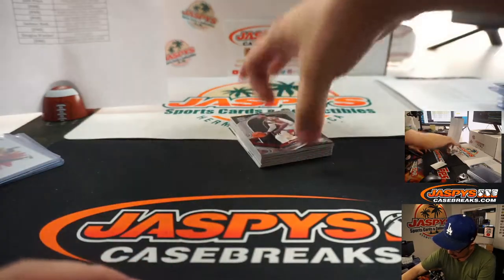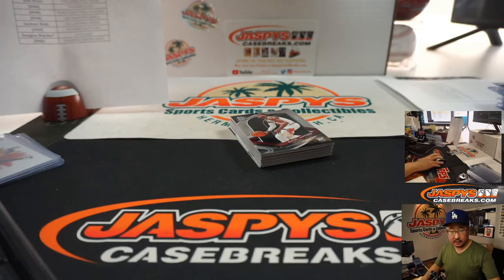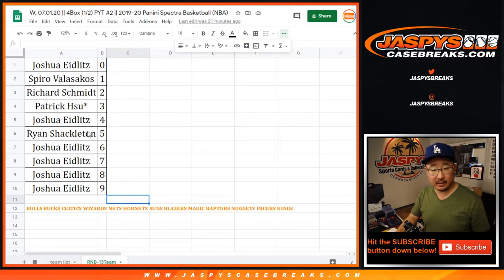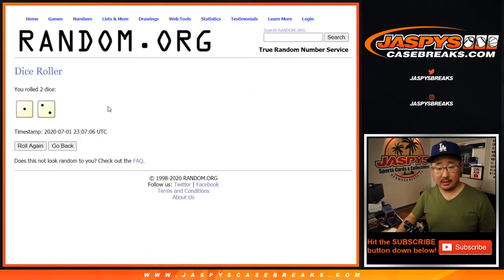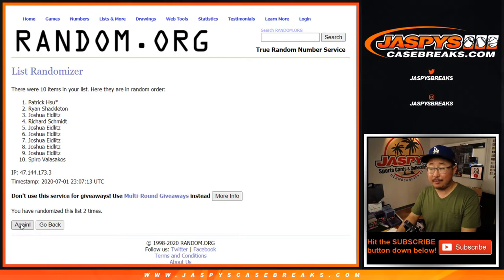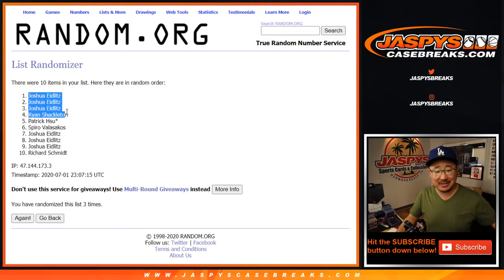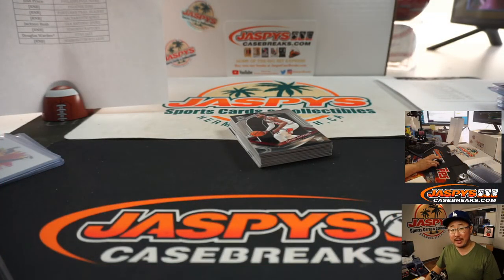Let's randomize these non-numbered cards that belong to the number block group — someone's got to get those. New dice, new list — let's grab all the names and randomize it three times, name on top after three. Josh had the odds — there's no doubt about it, he was in the top three spots. So Josh, you'll get these extra non-numbered cards. Thanks for watching, thanks for breaking with us. I'm Joe for JaspisCaseBreaks.com — see you for the next one. Bye!